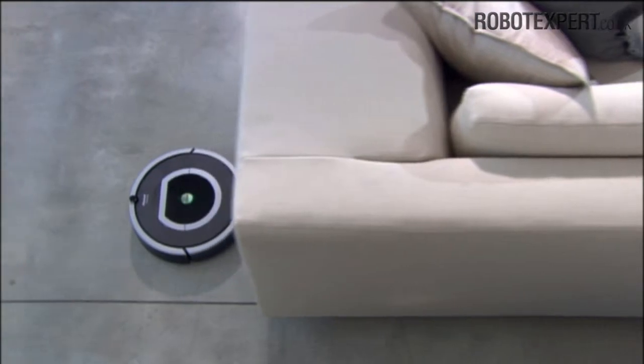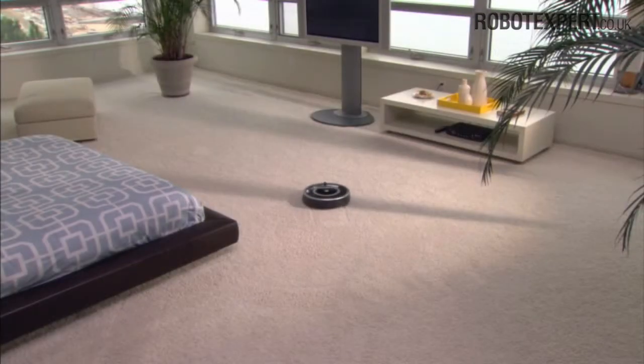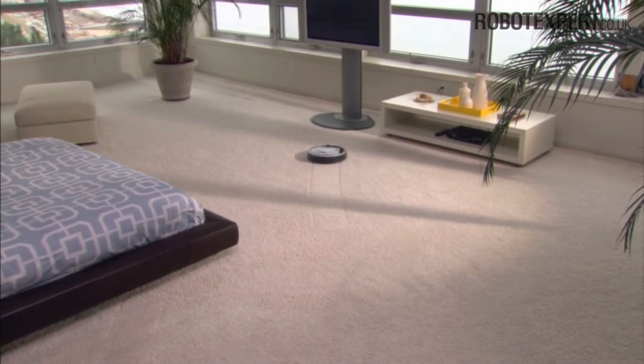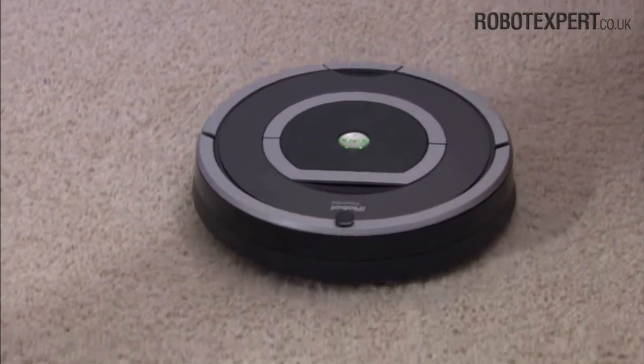Roomba takes about 25 minutes to clean an average size room, but no longer than 60 minutes, and will pass over the same area of the floor multiple times to ensure total coverage.